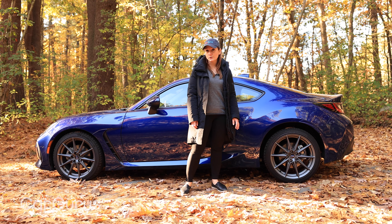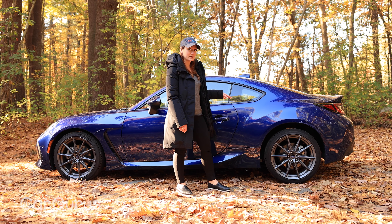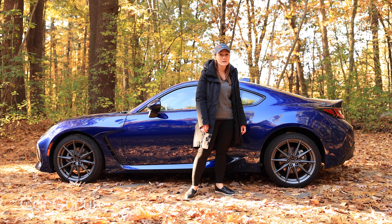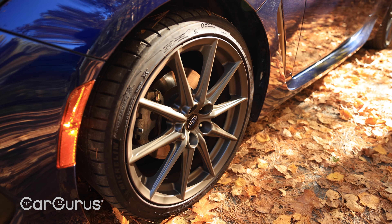There are just two trims: premium and limited. We have a sapphire blue limited model today, which means we get the 18-inch wheels and the grippier Michelin Pilot Sport 4 tires. The premium trim comes with 17-inch wheels and Michelin Primacy tires.